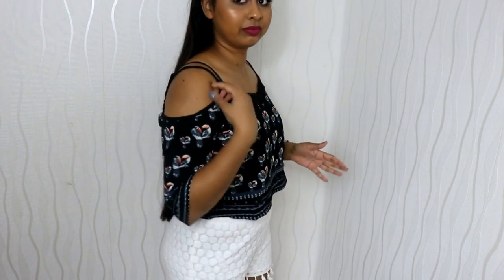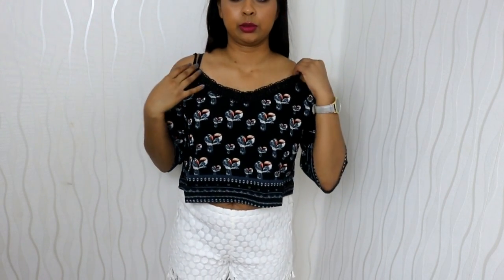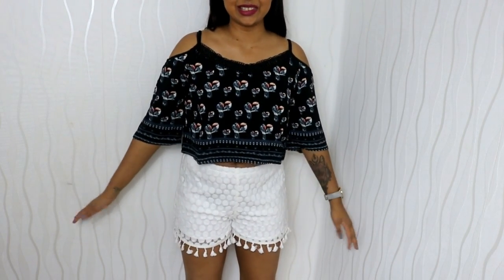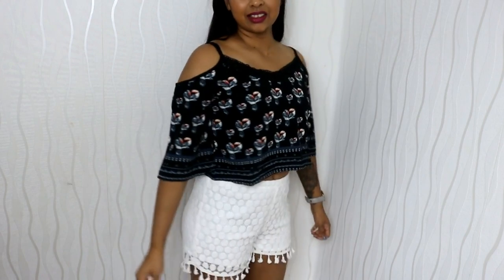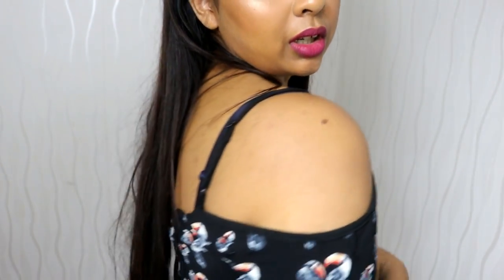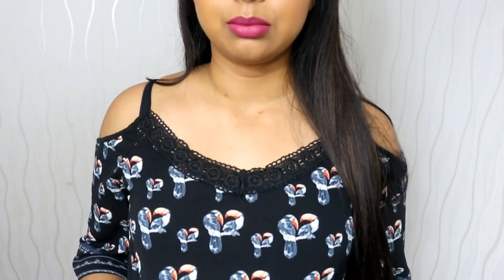The next thing is this like crop top flowy piece. I really really like this. I feel like I'm ready to go on holiday with this outfit — it's so cute. I really like this outfit together and I feel like you can wear it outside, it's just a really nice top to have in summertime. There's some detail here — it's cold shoulder. It's very thin material but I feel like this will be perfect if you're going to the beach or on holiday. It's just a really nice piece.